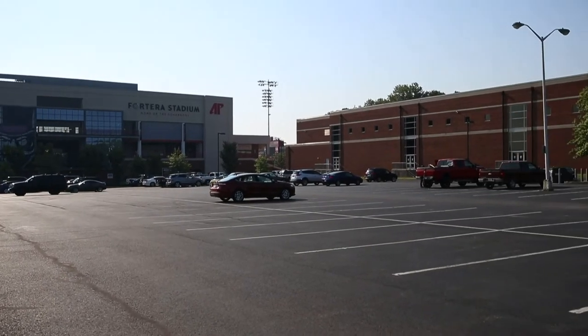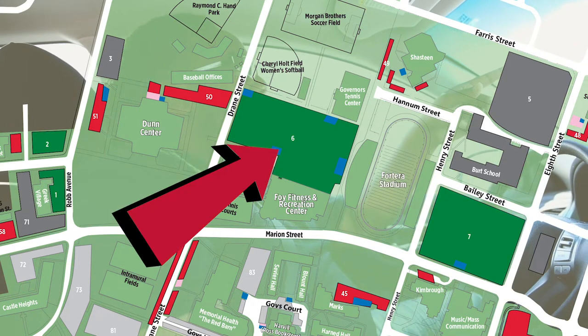Another great parking lot to park in is the Foy lot. It's right behind the Foy, right next to the Fort Harris Stadium.